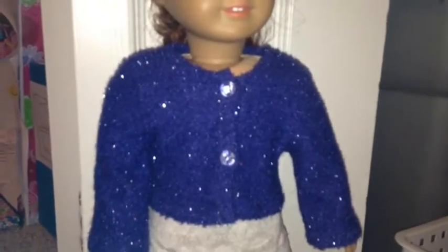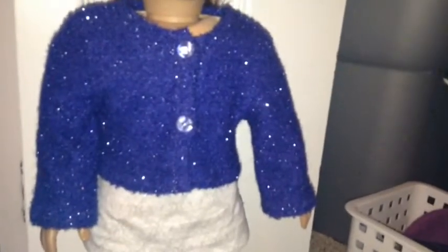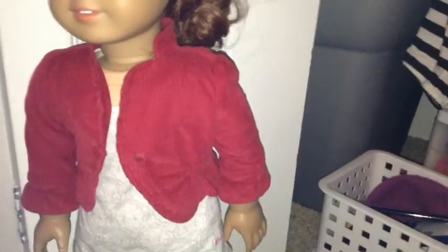I love wearing this on an everyday casual day, a day to work, or even to church. It just depends on if I dress it up or down or how I'm feeling that day. My next favorite thing to wear over anything is...